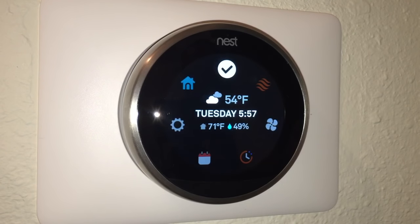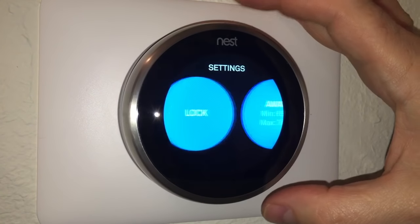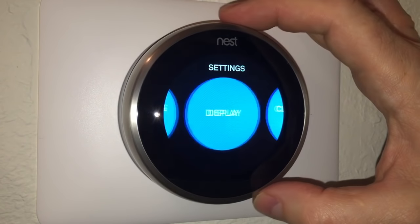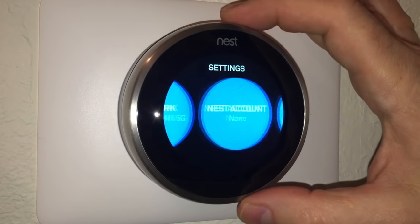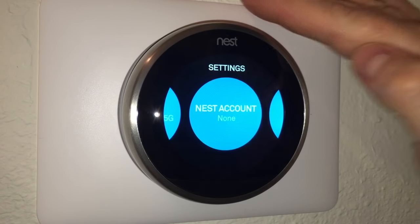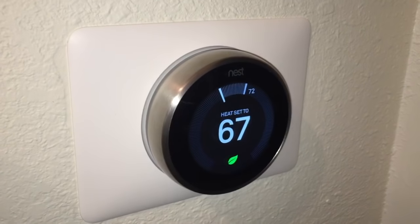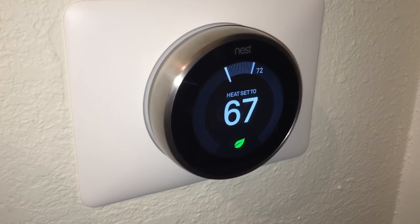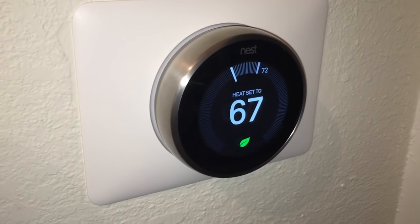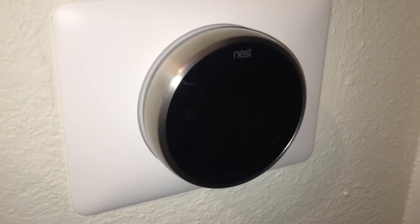The next step is to register the thermostat with the Nest app on my smartphone — I can't show that because I'm using my phone to film. I navigate the thermostat menu to find the product key under Network, then Nest Account. I'll sync that with my iPhone 6 Plus. The app is what tells the unit whether you're away or home — when you're away, it lowers the temperature to save money.